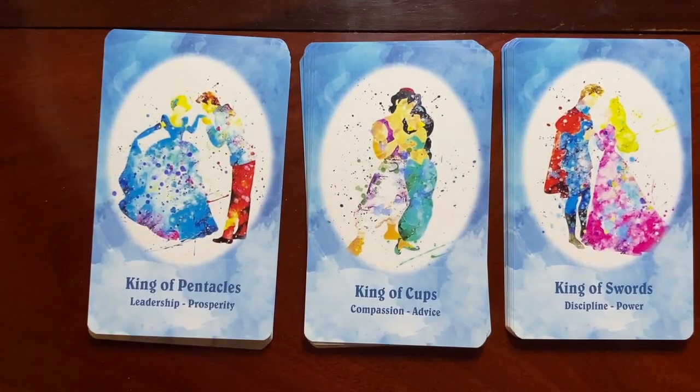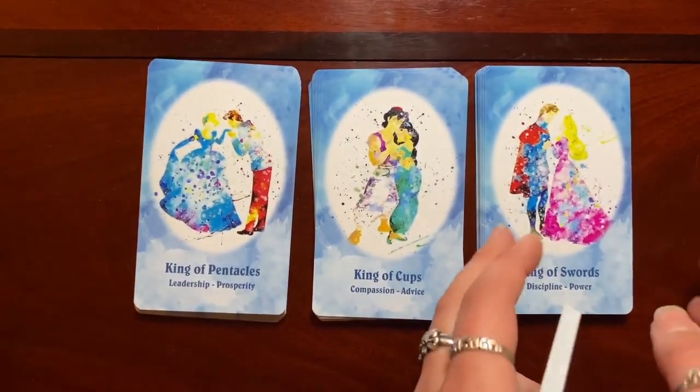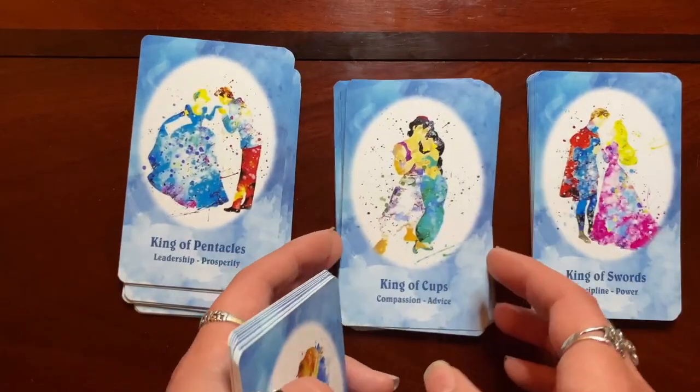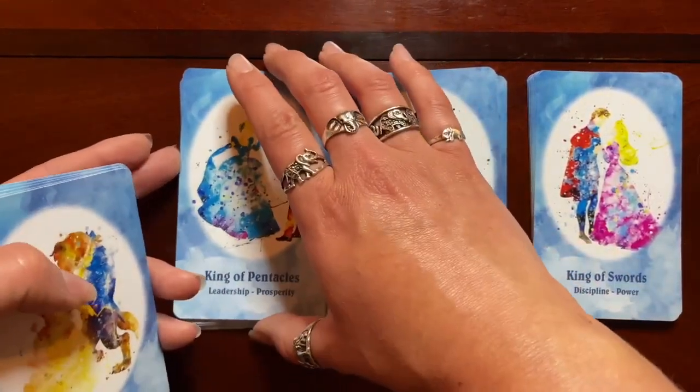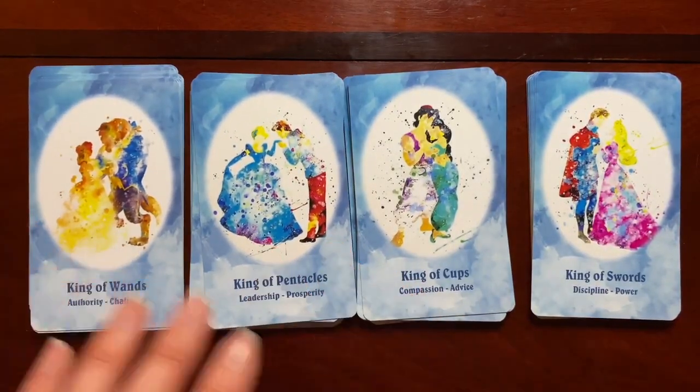Sometimes their faces will fill in for you. A lot of decks I've reviewed in the past — I say you can read on the facial expressions alone. Well with this one, you've got to fill in the blanks.